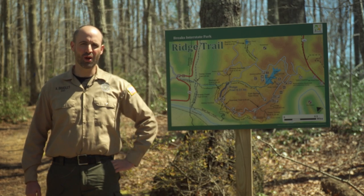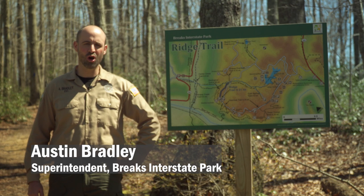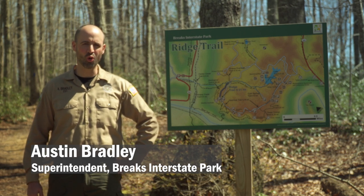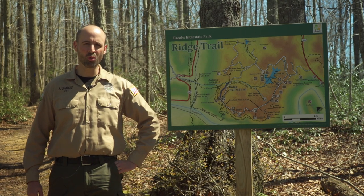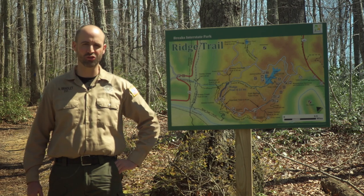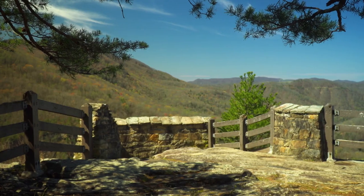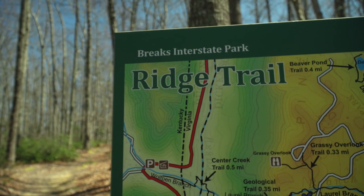Hey guys, it's Superintendent Bradley here at Breaks Interstate State Park. We know that a lot of you are kind of stuck at home right now during COVID-19, so we wanted to take a moment to do a brief guided hike on a trail system here at the park that starts at the State Line Overlook. We call it the Chestnut Ridge Guided Trail.